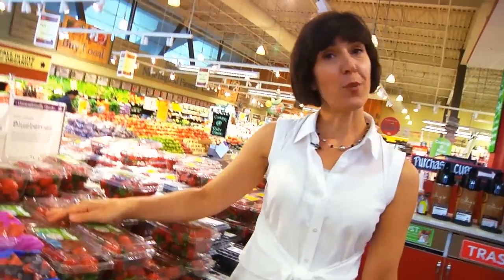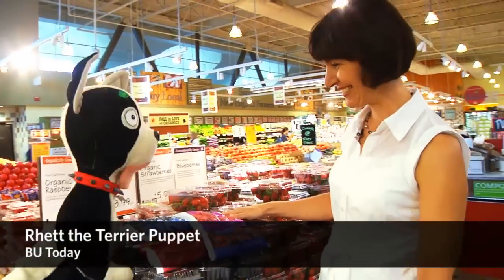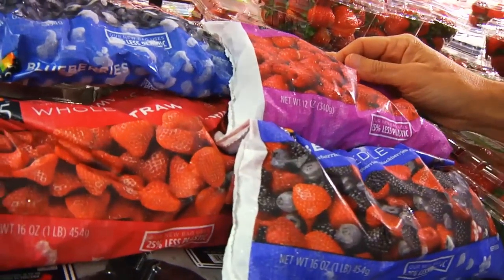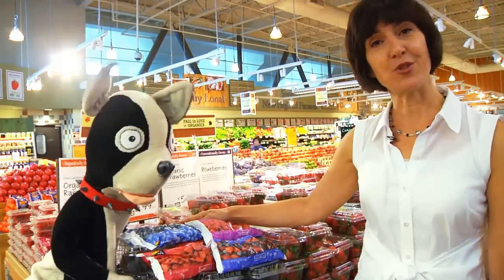When fresh berries aren't in season, you're going to want to take them home and eat them within a couple of days, or you could try frozen. Rhett is here with frozen berries, which helps make a great point: frozen berries are always in season and they're just as nutritious.